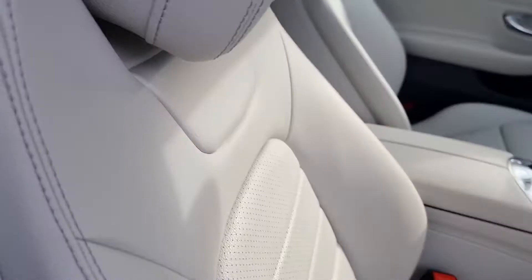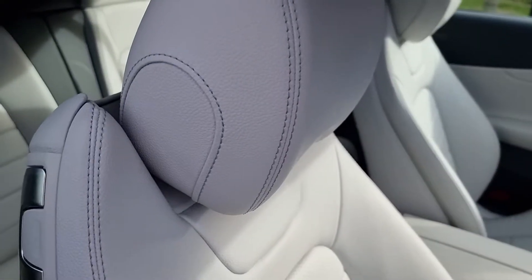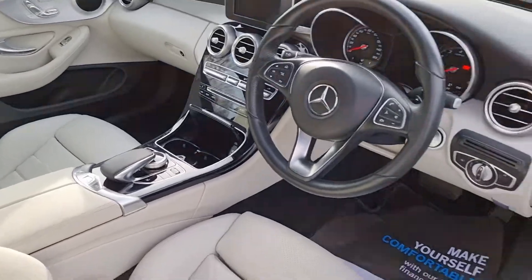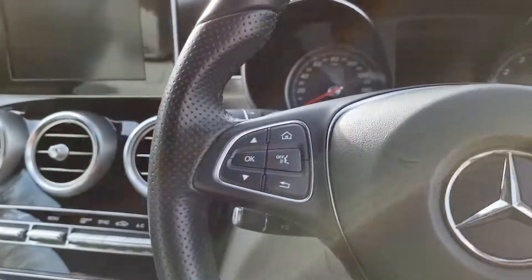As you can see, the interior of this is lovely. You don't see many with the ivory interior, which is really nice. And the cockpit as a whole is a lovely place. Let's get in and start her up.